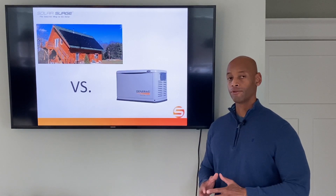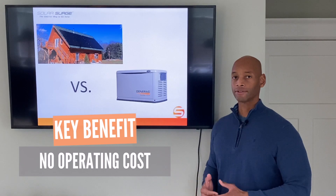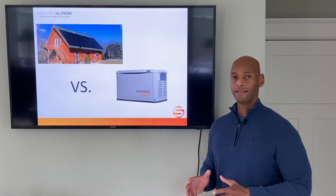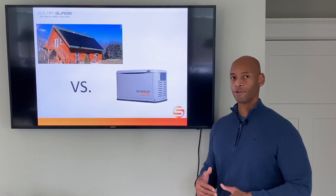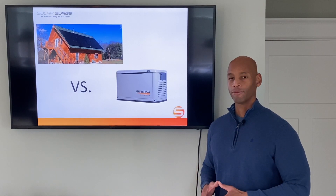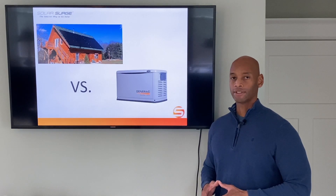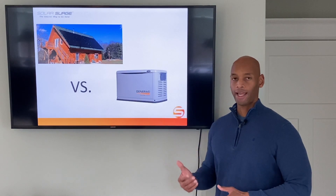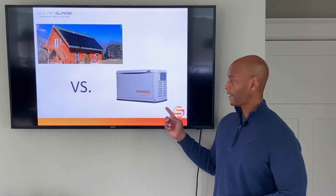There's also no operating cost or maintenance cost. The solar and battery system is a solid-state system, meaning there are no mechanical moving parts that would wear out or break down over time. So it's not something where you're going to have to plan for a semi-annual or annual maintenance plan like you would with a generator.